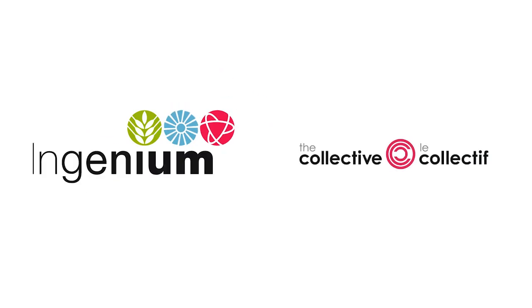The team here at The Collective is excited to have you in. We're excited to share everything we've been working on and have you have a bite with us.